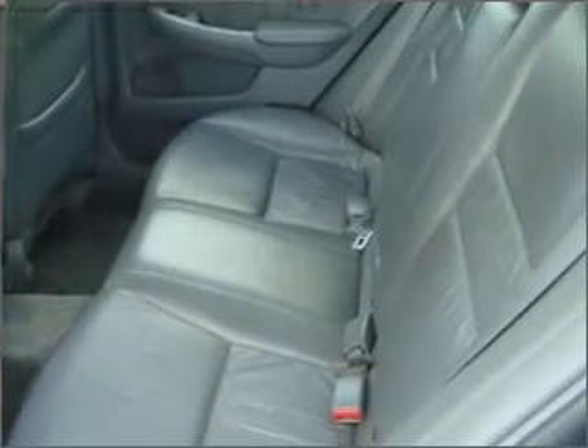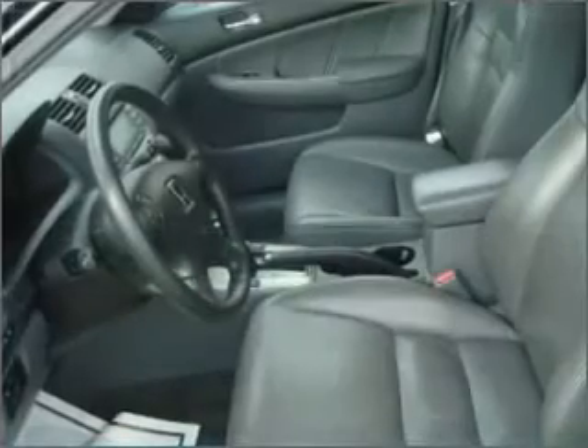You will appreciate the safety feature of anti-lock brakes. This car has separate passenger temperature controls. There's nothing like a sunroof on a nice day.